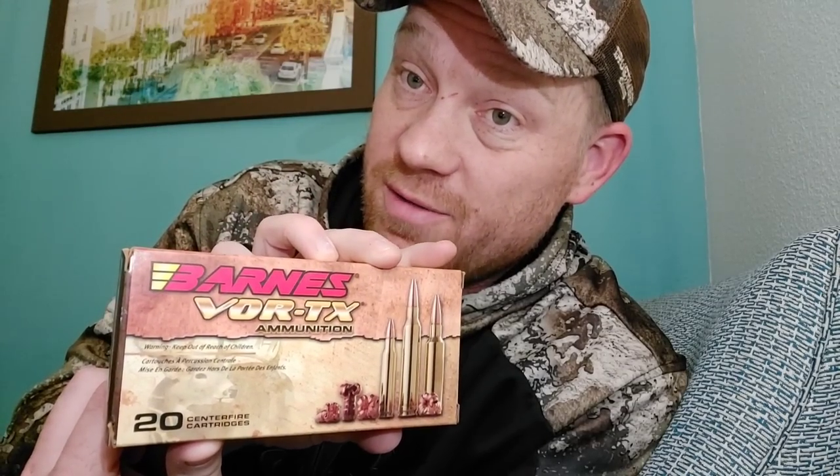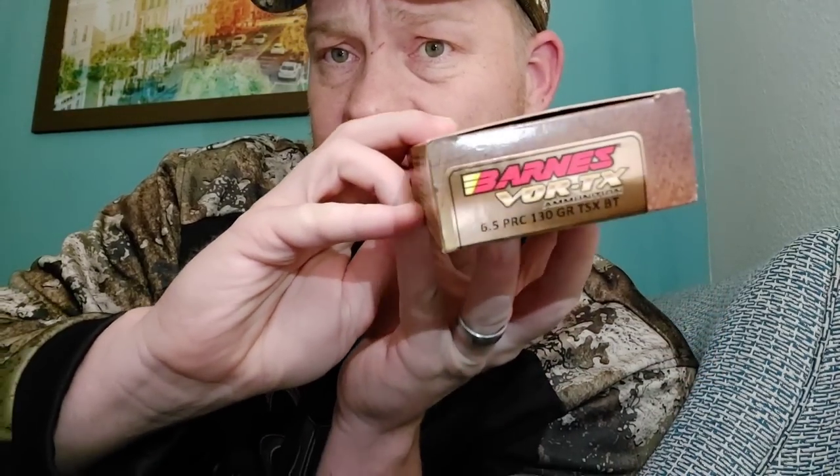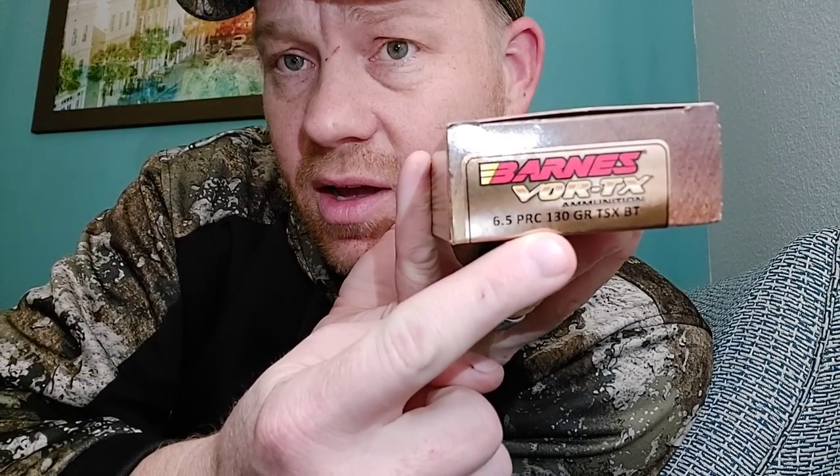So we had two boxes of matching 6.5 PRC, one Precision Hunter, and I did not know they were loading this, but I saw it on the shelf and had to have it — 6.5 PRC 130 grain Barnes VOR-TX. This stuff's got to be screaming — this says muzzle velocity of 3,000 feet per second. That's booking it.